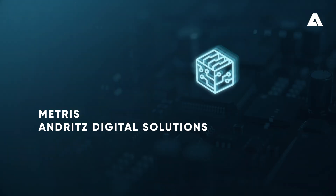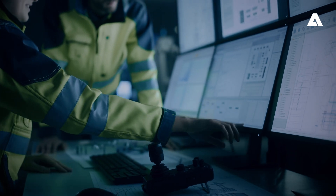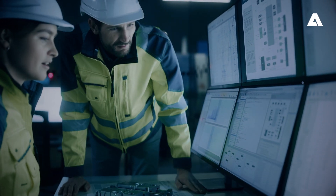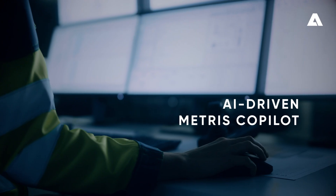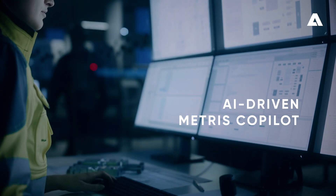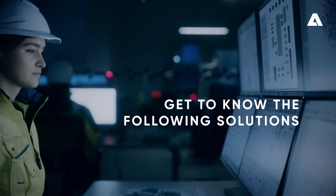Metris Andritz Digital Solutions. With Digital Solutions, we enable autonomous operations and digitalize the entire customer value stream. From the Operator Training Simulator, Metris OTS, to the recently developed AI-driven Metris Co-Pilot, we take entire plants and process areas to their highest level of autonomy.